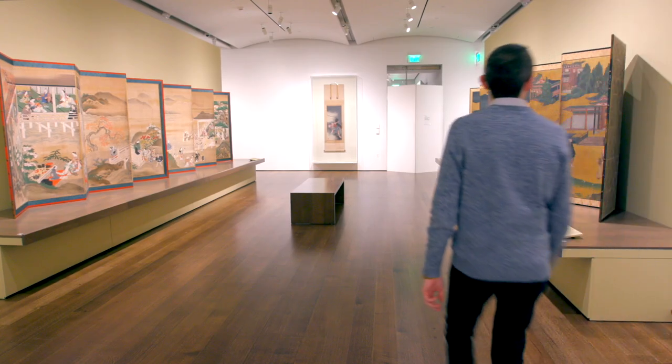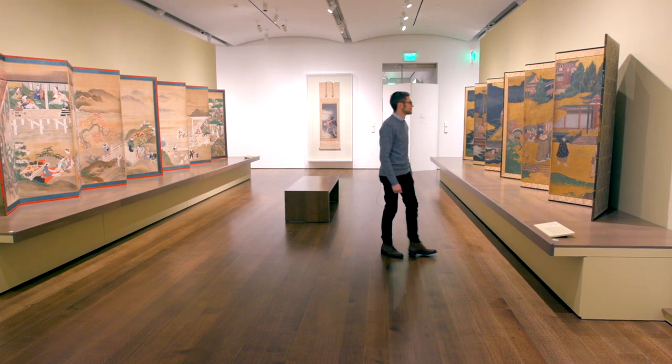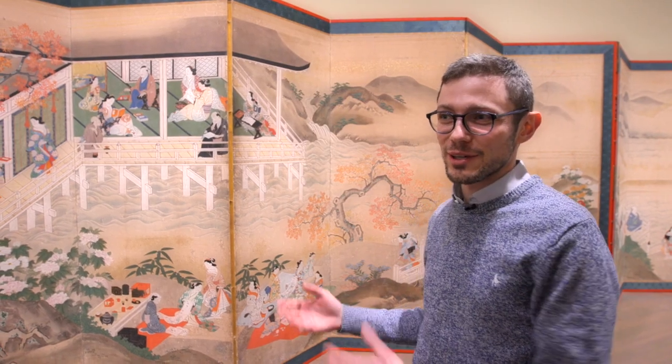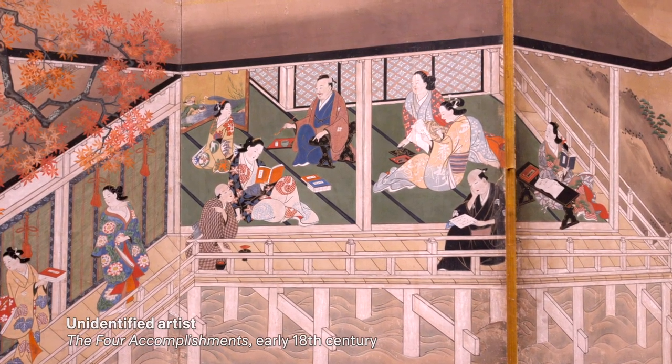In this exhibition we have platforms that raise the viewing height of our folding screens, because in the traditional context both the viewer and the folding screen would be seated on the floor. So this casework preserves that viewing relationship.